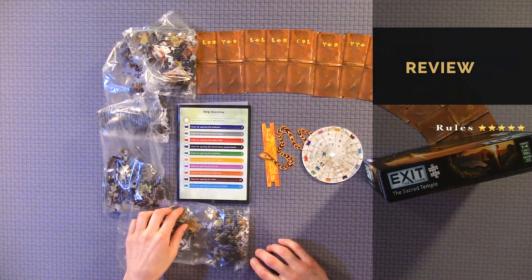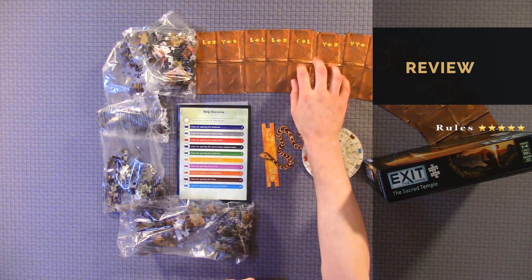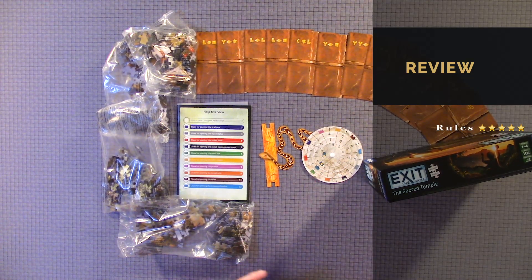Component quality — I like the puzzles, they're actually a nice size. The little cards, the decoder — I'd give it a 4 out of 5. It's a great game, so 4 out of 5 on the component quality. Experience, I would give like a 4 out of 5 as well. Just a great experience.